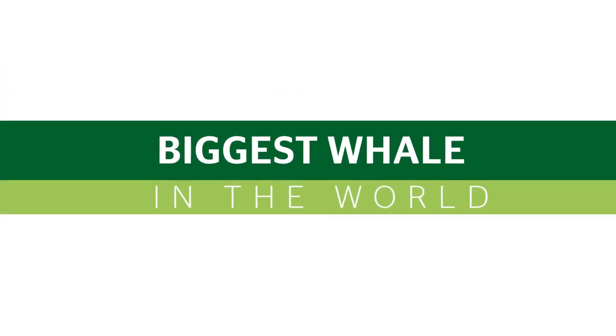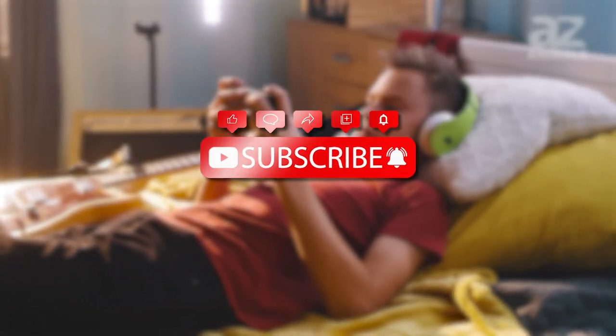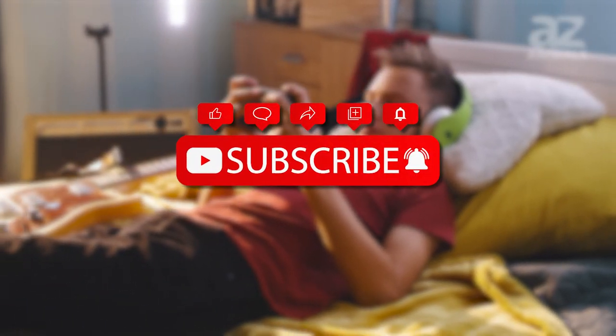Hey and welcome to this video on the biggest whale in the world. Please be sure to hit that subscribe button for more amazing content and give this video a like while you're at it.